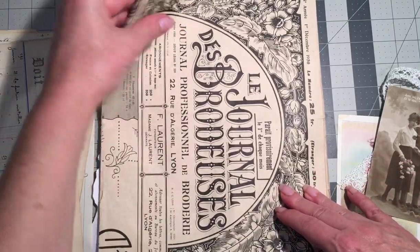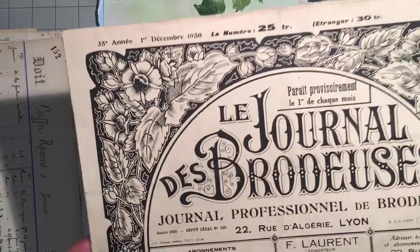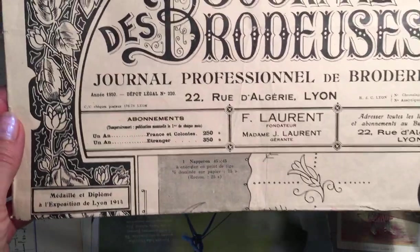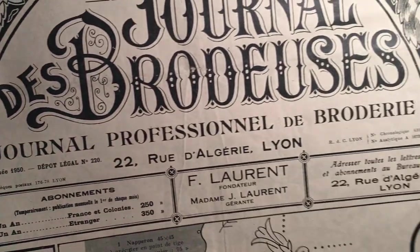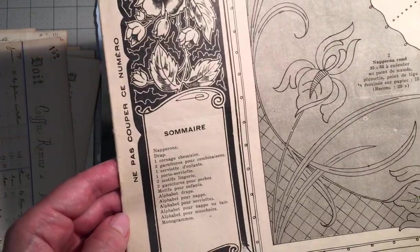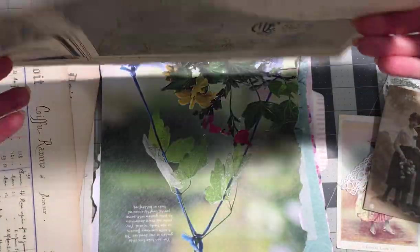I don't have any digitals for sale in my Etsy shop yet, but I may get around to doing that. I just love making things and sewing things, and I've been more focused on that up to this point. But I think it would be nice to make some more of these images available to other people, because I know how much I love using them.